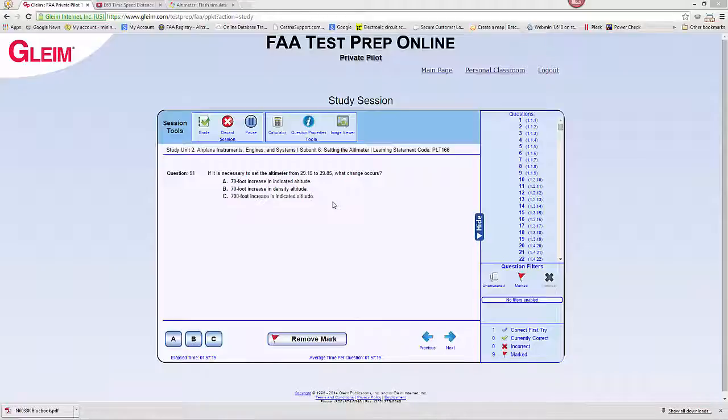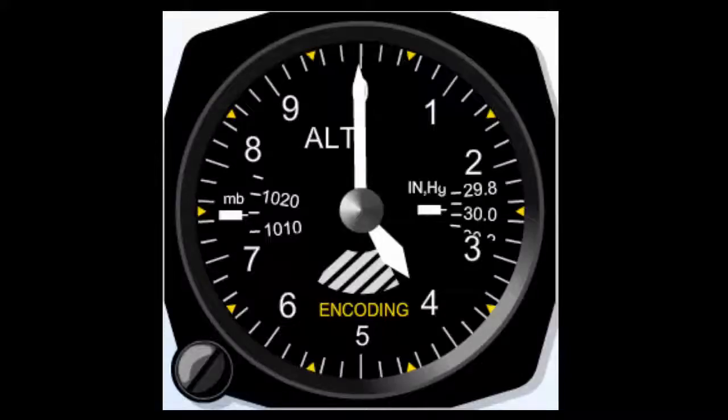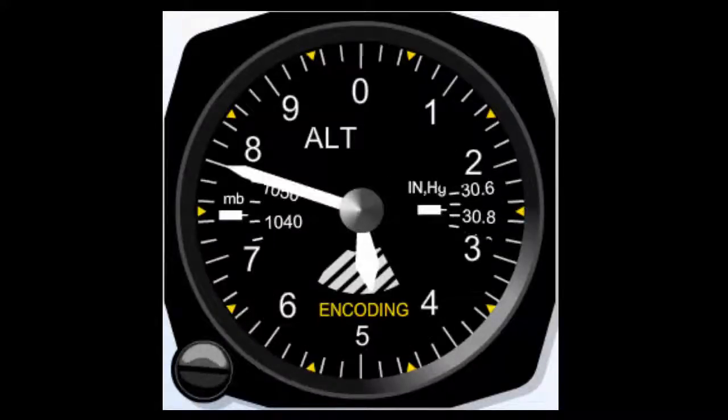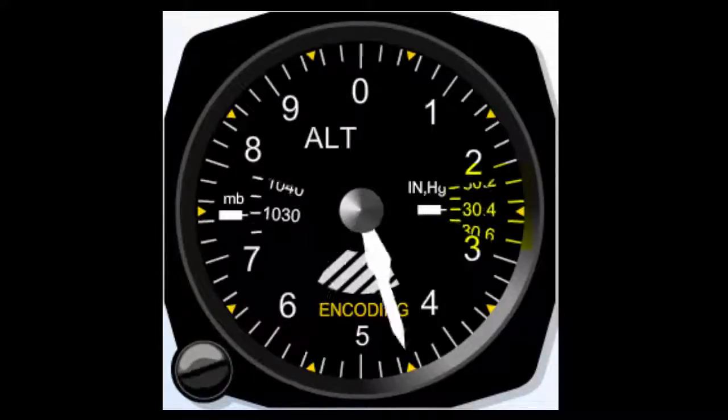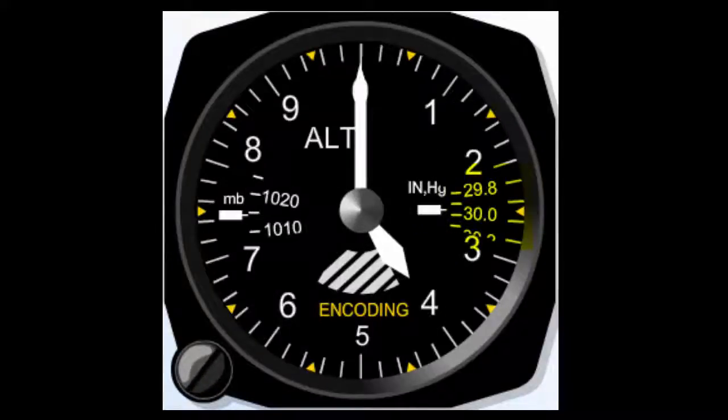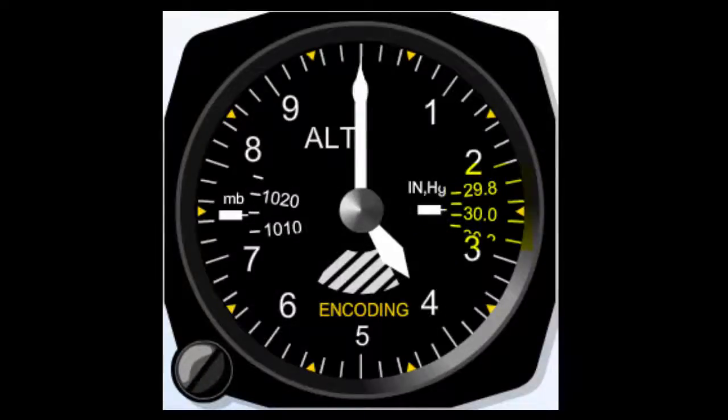The answer lies in the fact that one inch in what we call the Kollsman window, or the altimeter setting, one inch is equivalent to 1,000 feet. Here's an altimeter set at about 30 inches indicating 4,000 feet. You can see if we increase the altimeter setting one inch, the altimeter needle goes up 1,000 feet. And as we decrease the altimeter setting, the needle goes down 1,000 feet for each inch of pressure.